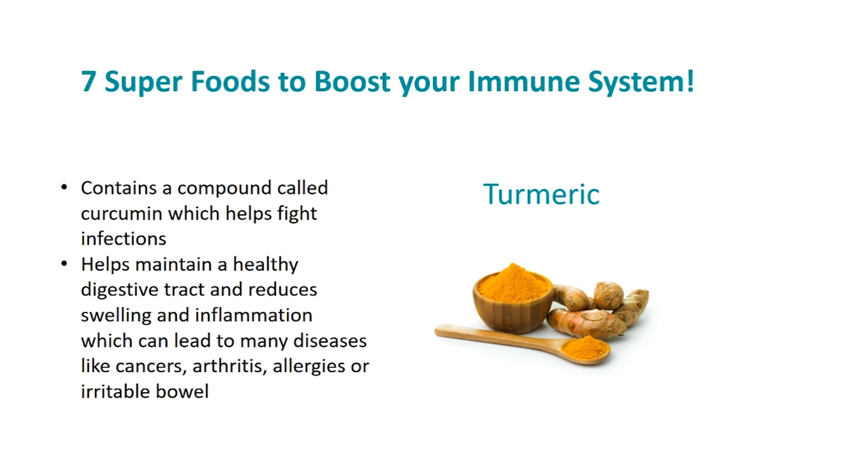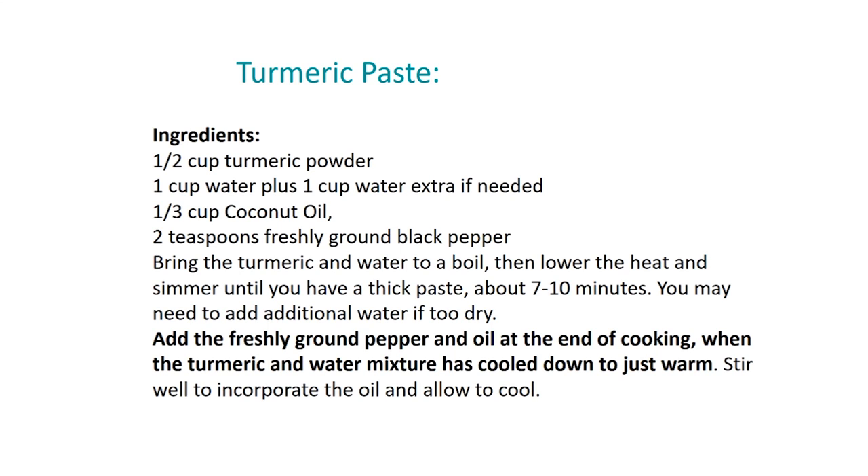Turmeric contains a compound called curcumin which helps fight infections. It also helps maintain a healthy digestive tract and reduces swelling and inflammation, which can lead to many diseases like cancers, arthritis, allergies, or irritable bowel. There are so many ways you can use turmeric — in cooking, smoothies, yogurt, and hot or cold drinks. You can also make a turmeric paste and keep it in the fridge for about four weeks and use it as needed.